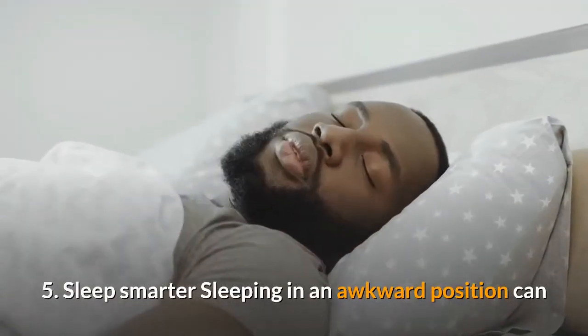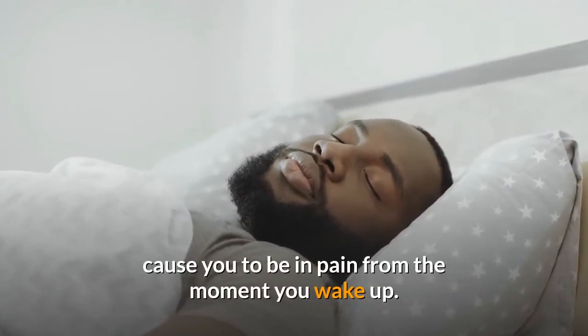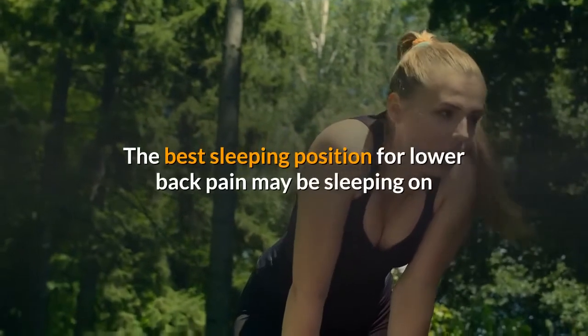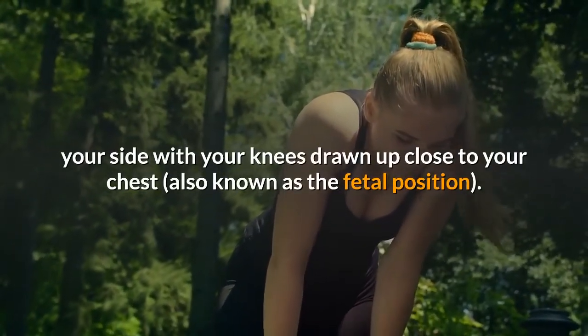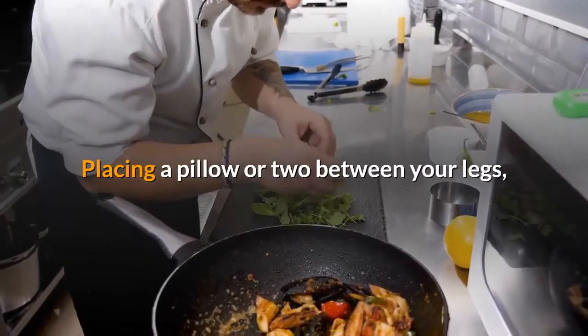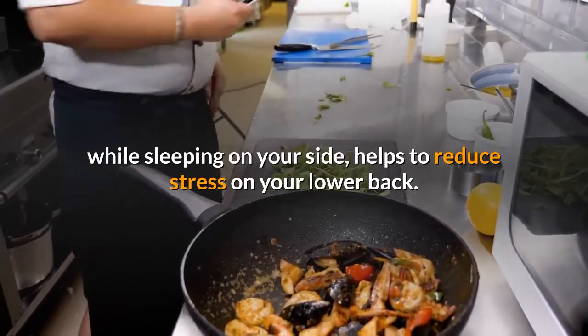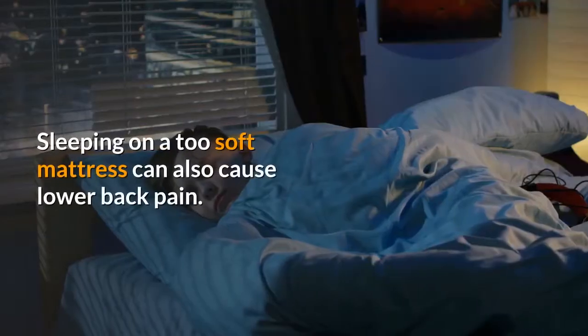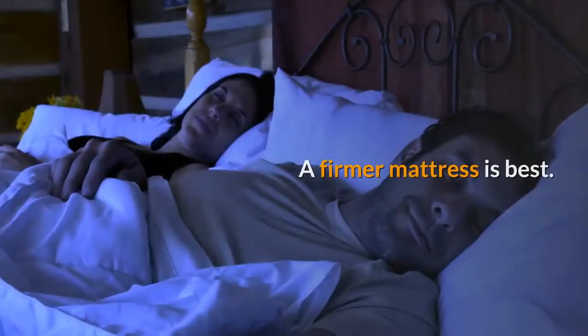5. Sleep smarter. Sleeping in an awkward position can cause you to be in pain from the moment you wake up. The best sleeping position for lower back pain may be sleeping on your side with your knees drawn up close to your chest, also known as the fetal position. Placing a pillow or two between your legs while sleeping on your side helps to reduce stress on your lower back. Sleeping on a too-soft mattress can also cause lower back pain — a firmer mattress is best.